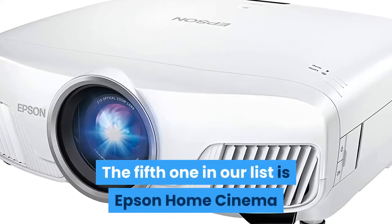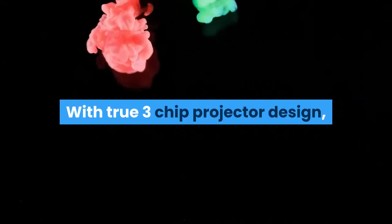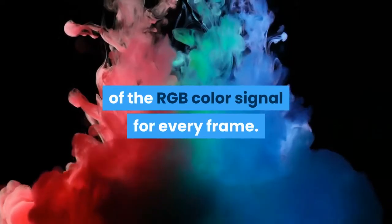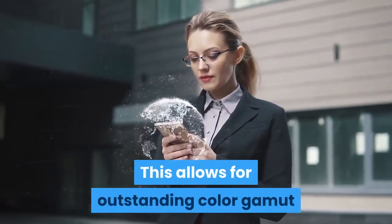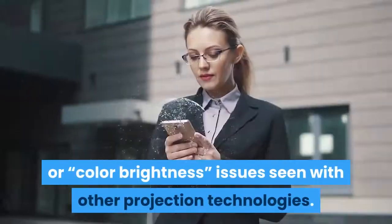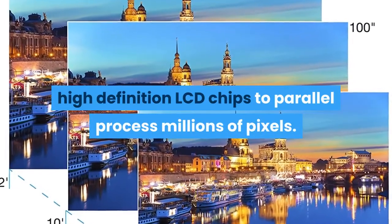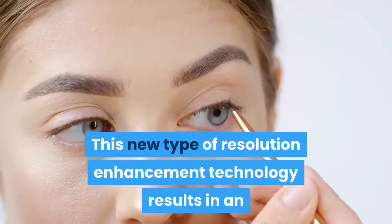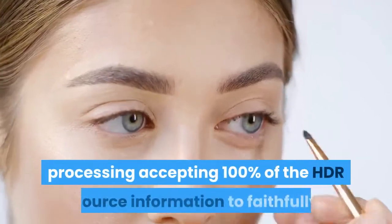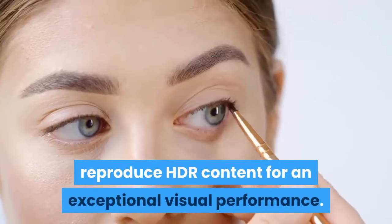The fifth one in our list is the Epson Home Cinema 4010 4K Pro UHD 3-Chip Projector with HDR. With its true 3-Chip design, Advanced 3-LCD Technology displays 100% of the RGB color signal for every frame, allowing for outstanding color gamut while maintaining excellent brightness without any rainbowing or color brightness issues. Advanced pixel shifting technology precisely controls three individual HD LCD chips to parallel process millions of pixels, resulting in an exceptionally sharp 4K visual experience with full 10-bit HDR color processing.